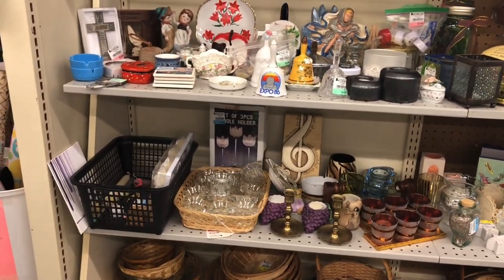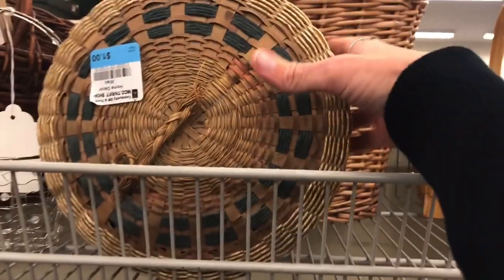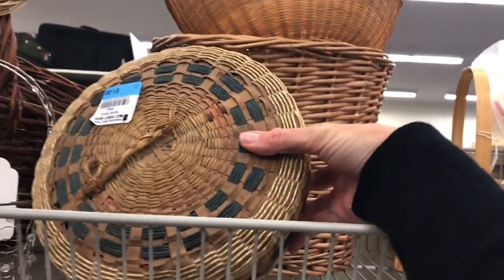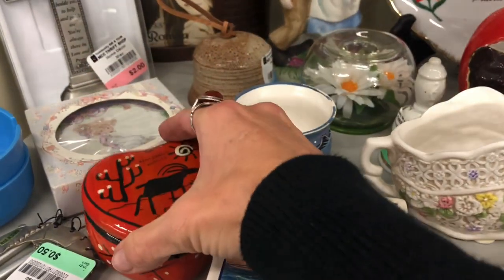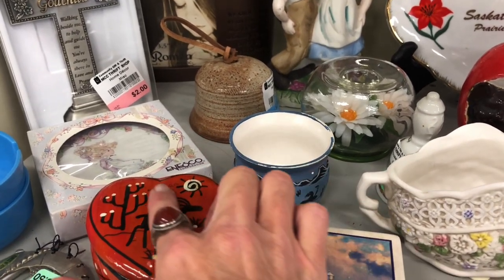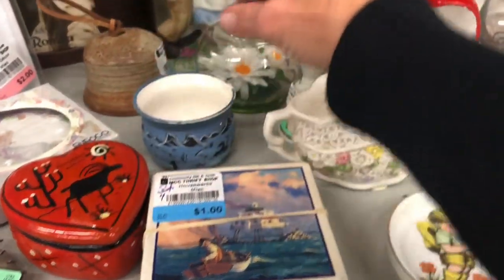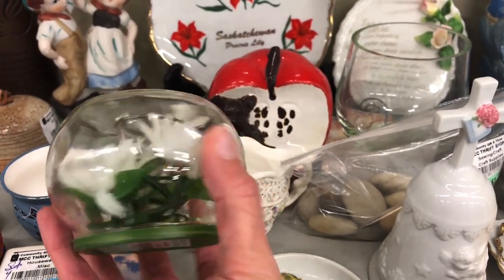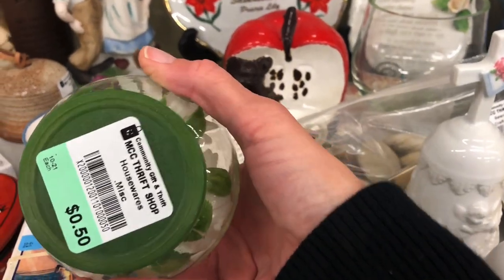Here we have a shelf with a little bit of everything — candle holders, baskets, bells, trinkets. That's too bad, that one's broken. There's a little souvenir piece, a trinket from Mexico — I think it's from Mazatlan — I like the design on it. And this is fun, I think I need one of these — it's so fun, so tacky, it's 50 cents so I'm going to grab it. Very 1950s-60s vibe.